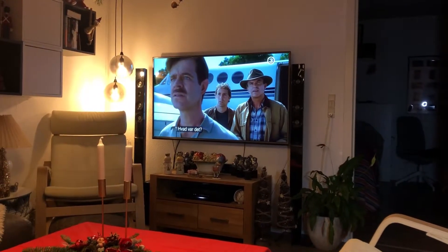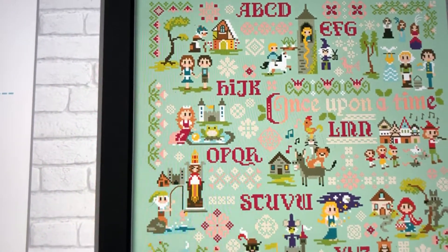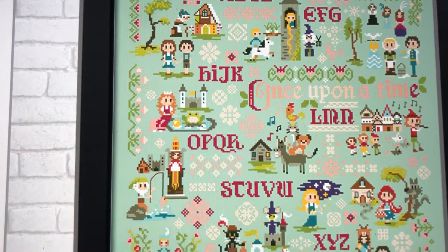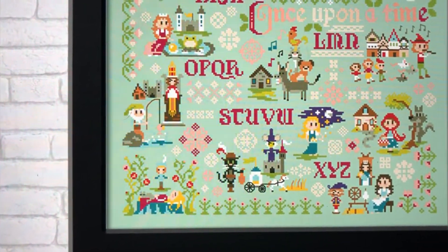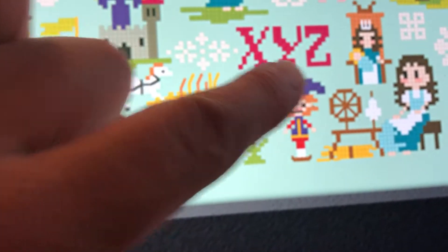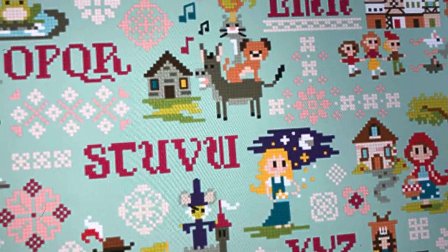I'm watching Jurassic Park which is on the telly, and I'm stitching as well in my new stitching setup. I'm working on my Clouds Factory and I'll show you how much I've got done afterwards. I haven't really got much done — just a bit. I think I've got one section done and I've started on the letters, so not much progress this week, but that's life for you.